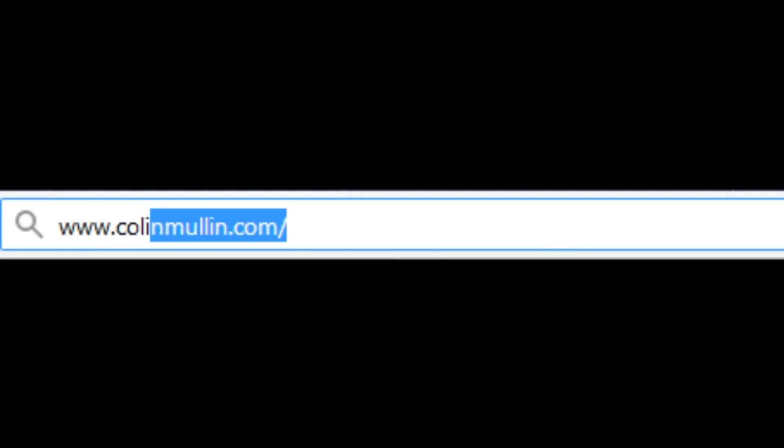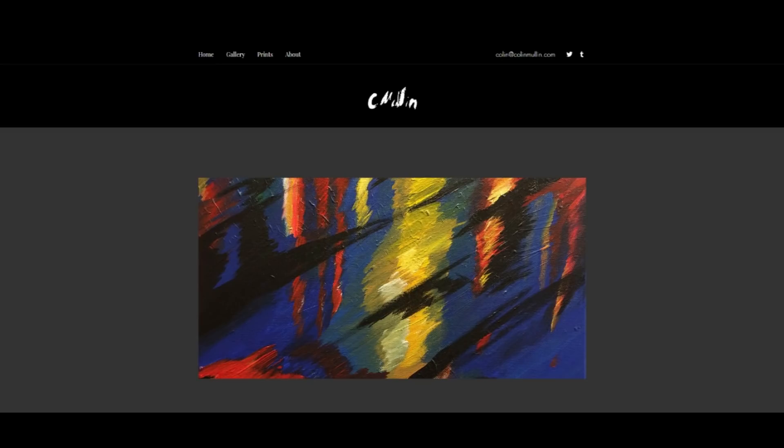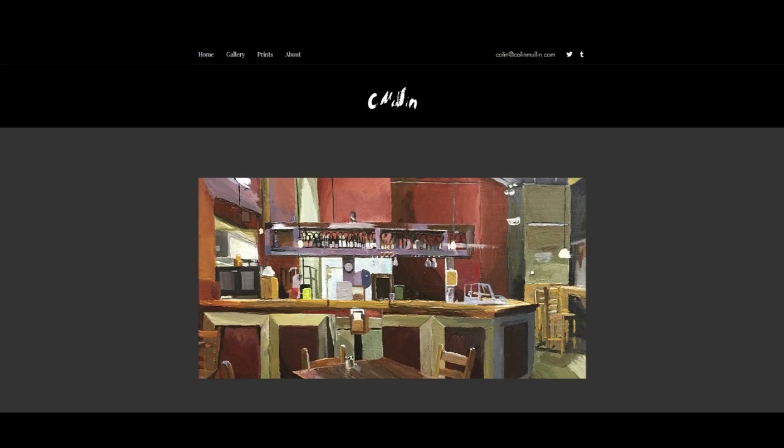Hey everybody, did you know you can go to colinmullen.com and it's sort of like a coffee shop except there's no coffee? You can still buy stuff, but it's just art. And it doesn't smell of coffee — well, it might smell a little bit of coffee, but only if you buy the originals. So it's not really like a coffee shop, it's more like a website that sells art. colinmullen.com.